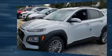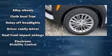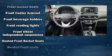Hyundai infused the interior with top-shelf amenities such as delay-off headlights, a tachometer, a trip computer, heated seats, heated door mirrors, and a split-folding rear seat.